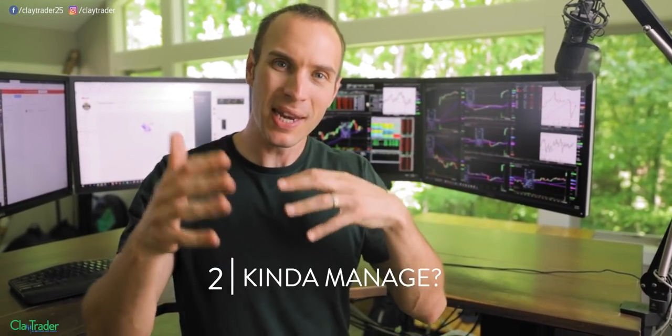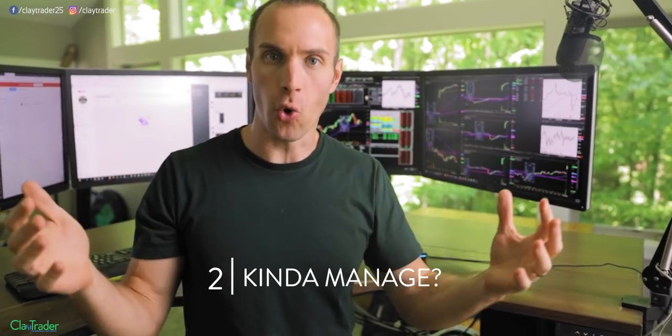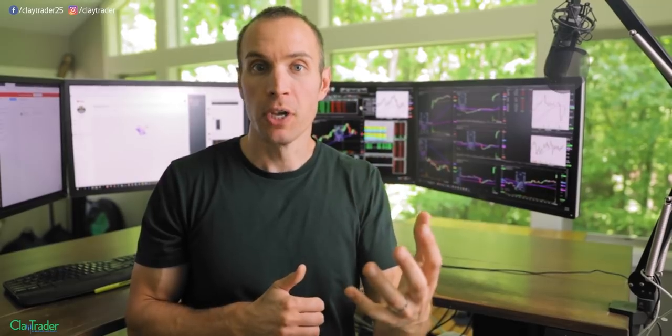Step number two in the process is: how many can I kind of manage as a whole? We have super good focus on some, and kind of manage others. For me, that number is five — meaning I'm okay if I add in two more.